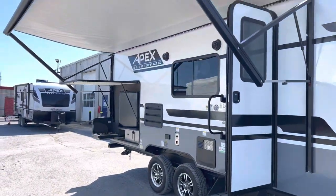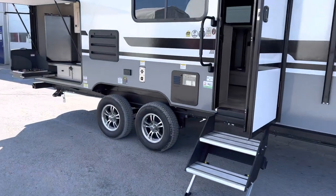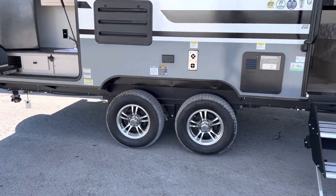Nice big powered awning here as well. Then you've got your solid steps and easy grab handle going in. We also optioned in these beautiful aluminum rims.